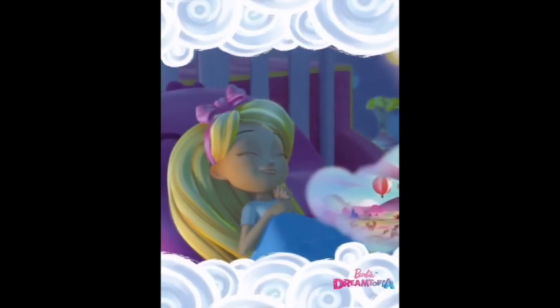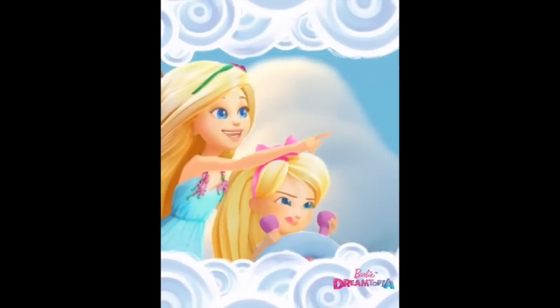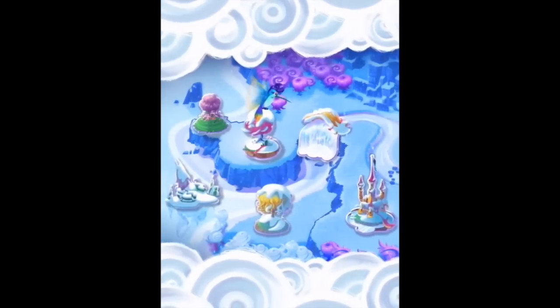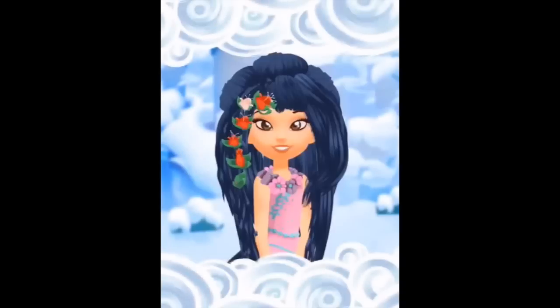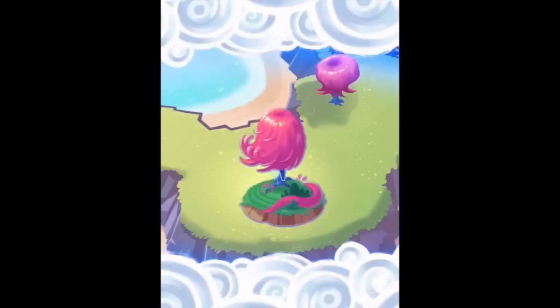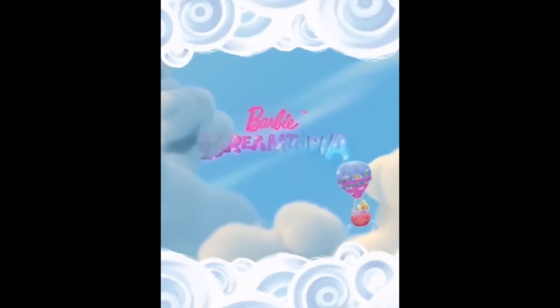Welcome to a world that can exist only in your imagination. Dreamtopia. Hi, I'm Barbie. Follow me and my sister Chelsea on an exciting new adventure to the Wispy Forest, where your hair can express anything that you feel through magic. Spring is on its way, but the forest is still under a blanket of snow and ice. With the help of our friends, we need to create the most amazing hairstyles. Then, the warmth of your creativity will bring back spring to all of Dreamtopia. Are you ready to get styling? Then let's go!